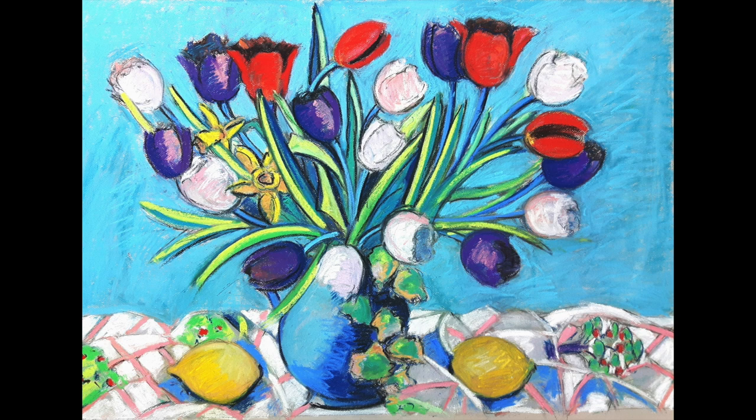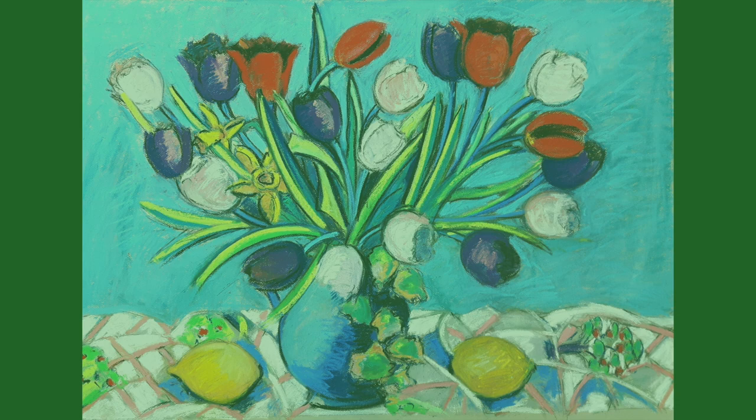Tulips and Lemon. Pastel on paper. Tulips are without doubt one of my favourite flowers. They come in such a spectacular array of colours. Here I have painted them with two lemons and some material that my late mother, who was also a painter, designed.